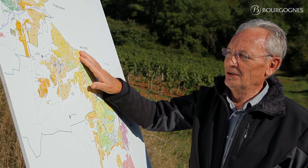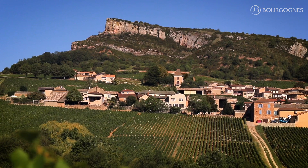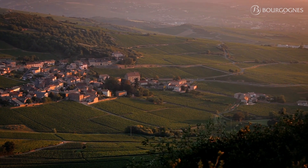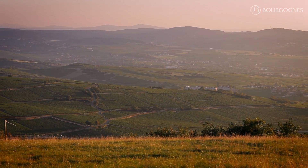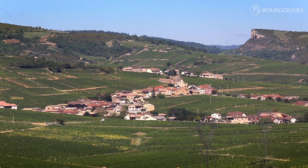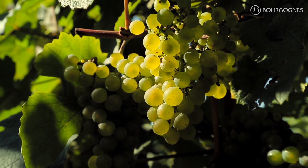And here, on the east part of Solutré, on the back of the rock, we face east. The wine here is very nice, very aromatic, quite complex, with a good potential for aging as well.